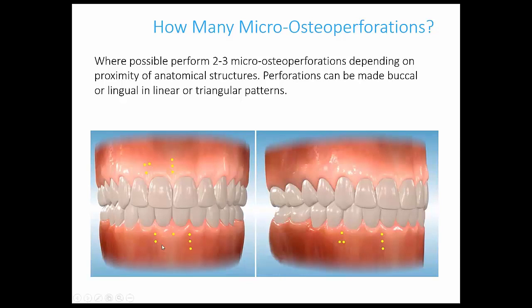Place perforations at least a couple of millimeters apart when doing multiple ones — they don't have to be in a straight line; an L-shaped or triangular pattern is fine. Micro-osteo-perforation can be used with whatever you're using to move teeth, be it braces or clear aligners. The cytokines don't care what you're using to apply the force; they just know how to recruit extracellular activity.